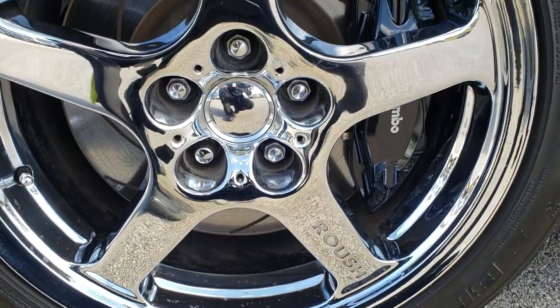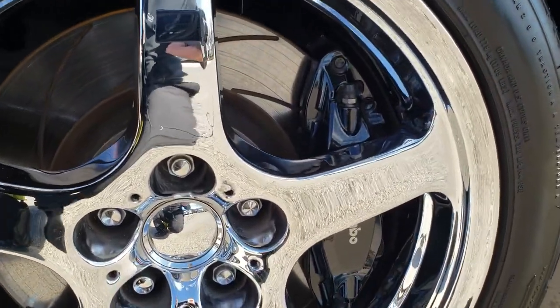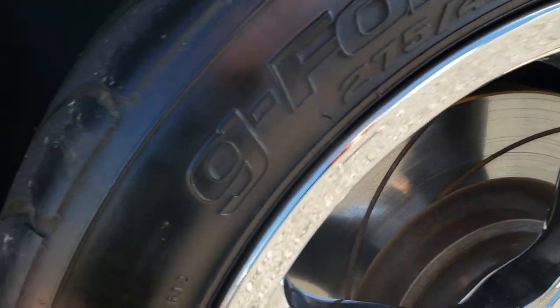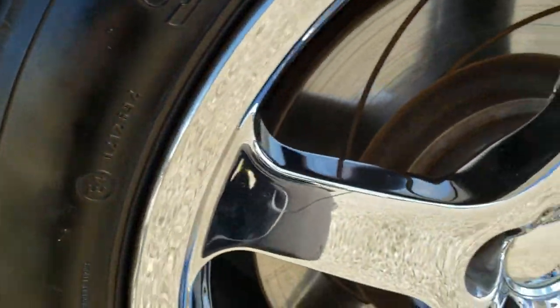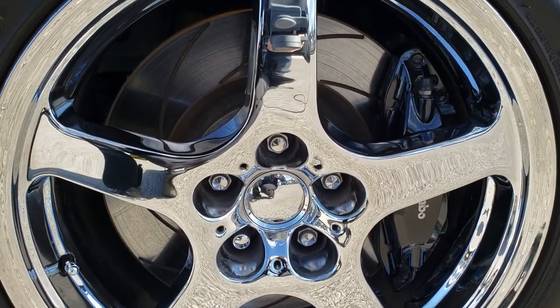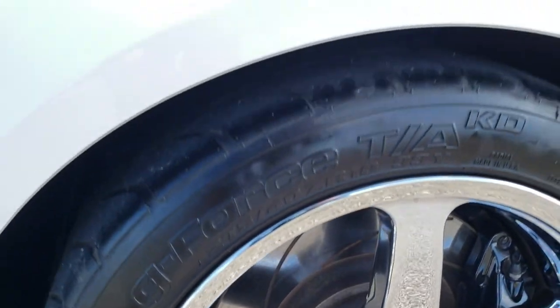This one has the Roush chromed alloy rims with BF Goodrich GeForce tires. These tires are 275/40 ZR18s. They have roughly about half the tread left — always hard to tell with these sports tires.